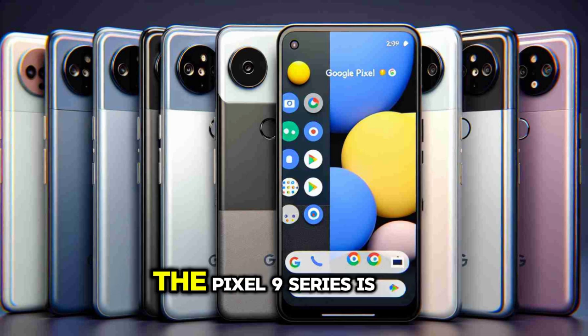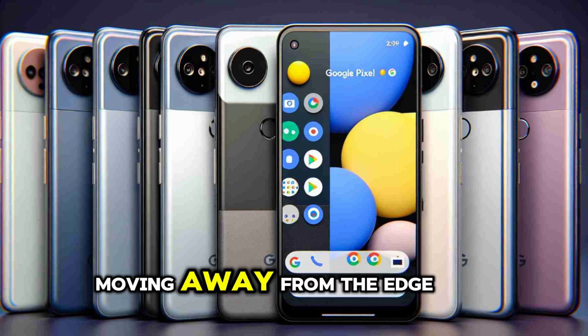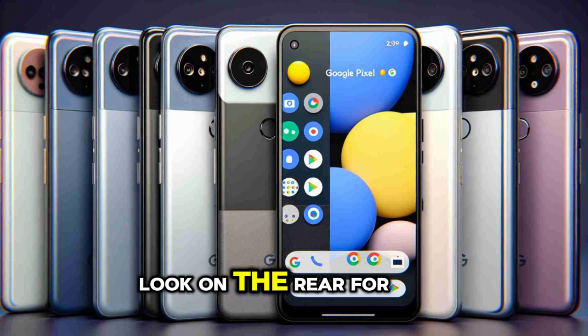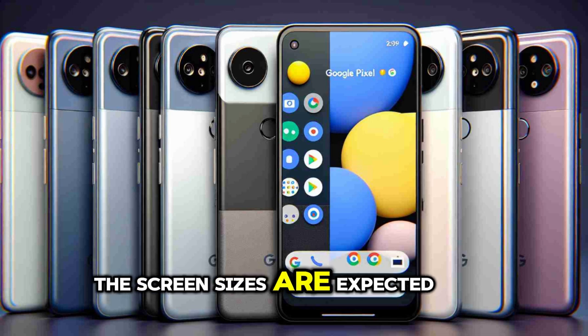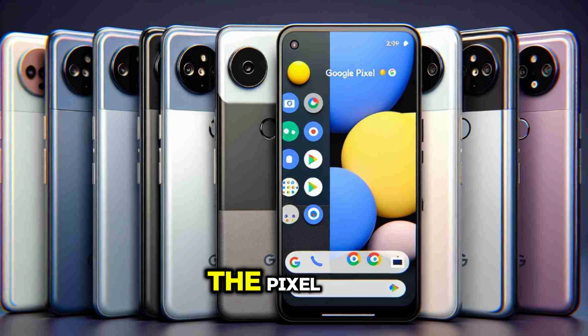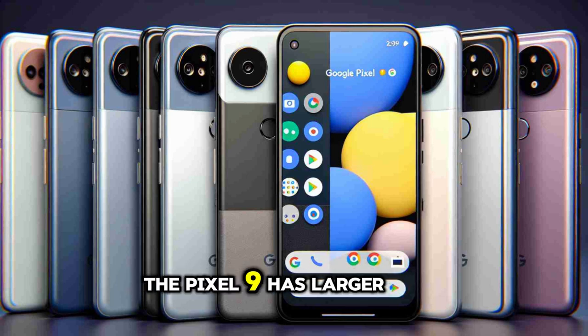Design and display: the Pixel 9 Series is expected to feature a new design, moving away from the edge-to-edge visor look on the rear for the camera island, and opting for a fully flat frame. Screen sizes are expected to be 6.24 inches for the Pixel 9, 6.34 for the Pixel 9 Pro, and 6.73 for the Pixel 9 Pro XL. The Pixel 9 and Pixel 9 Pro are identical in size, but the Pixel 9 has larger bezels.